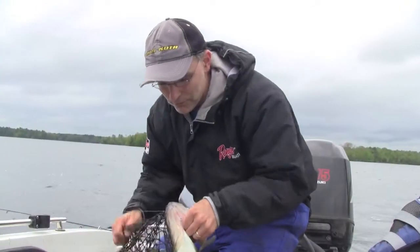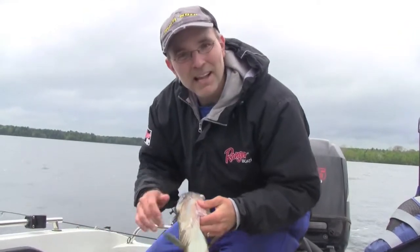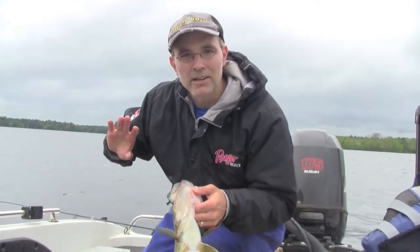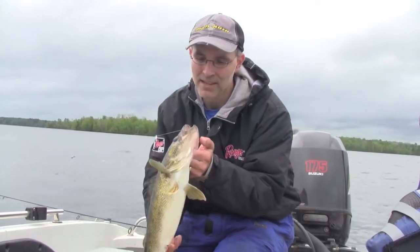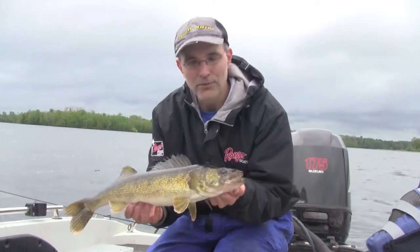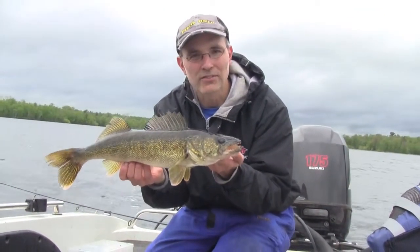There you can see we've got a really nice walleye. The Spot Lock feature of iPilot Link is holding my boat in position so I don't have to worry about it drifting downwind or fouling up my other lines or anything like that. iPilot Link is doing all the boat control for me so I can focus all my attention on catching nice big Chippewa Flowage walleyes just like this one.